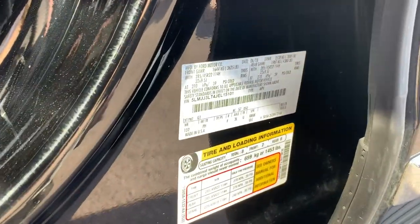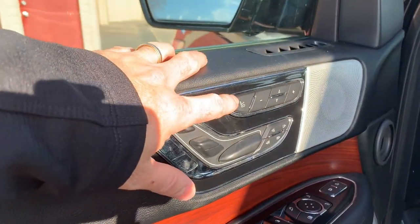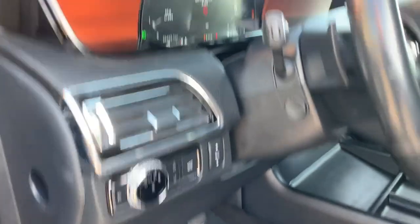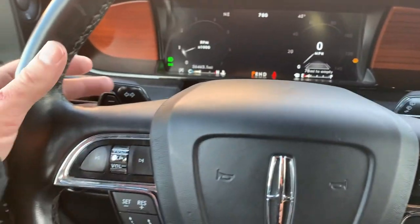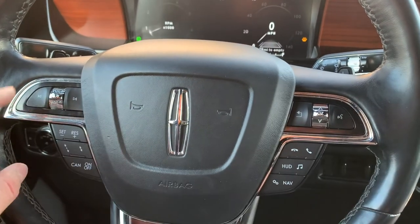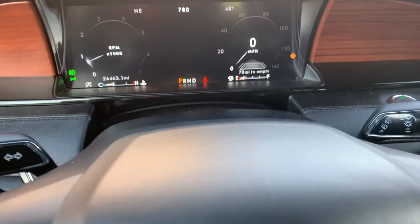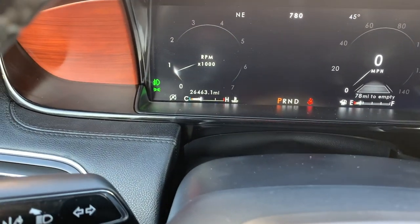I'll go ahead and give you a shot of that VIN right there. Here is your seat massager and your presets. It does have a heated steering wheel. You have paddle shifters, and you also have your push-to-talk, your infotainment, and other toggles right there. This vehicle has 26,463 miles on it.